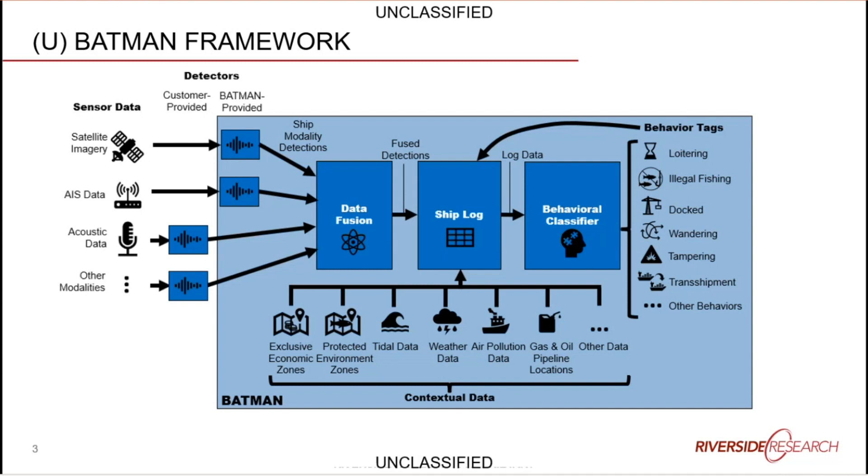BATMAN then takes that log of fused data and runs artificial intelligence against it to do behavioral classification. In the maritime application, that includes things like loitering, illegal fishing, docked, wandering — where a cargo ship would go out of a normal traffic path — transshipment, or attempts to tamper with gas or oil pipelines.